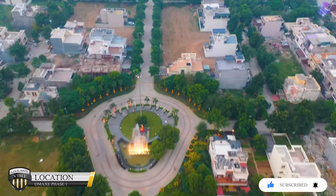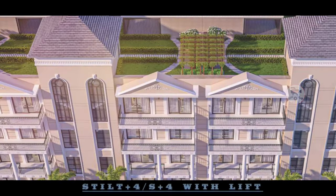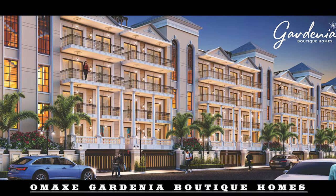Today I'm going to take you to the new Chandigarh sub-prime location in Omex Phase 1. You will see a lot of good features and facilities available here. In Omex Phase 1, you can take an Independent Floor — S Plus 4 — by the name of Omex Gardenia Boutique Home.